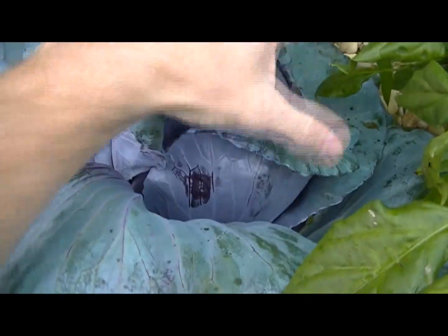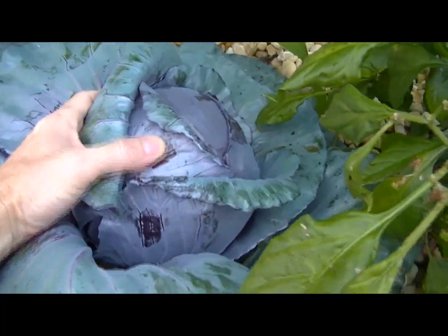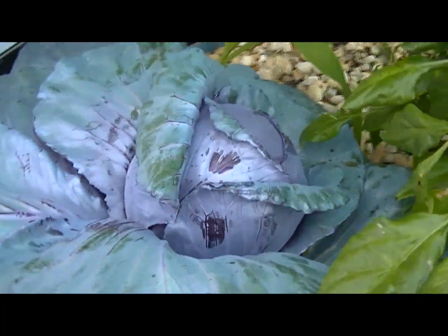Cabbage — this is my red cabbage — just huge. It's growing really really well.